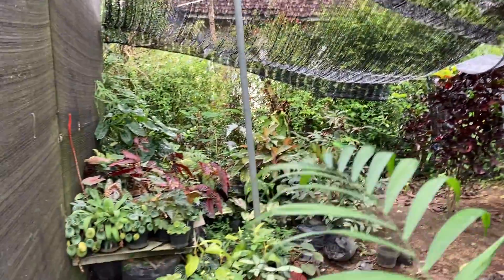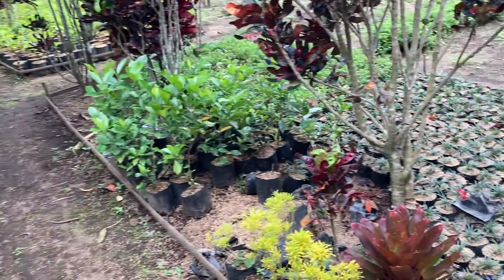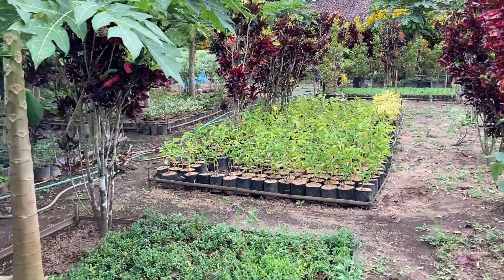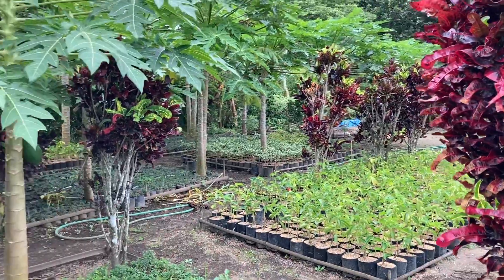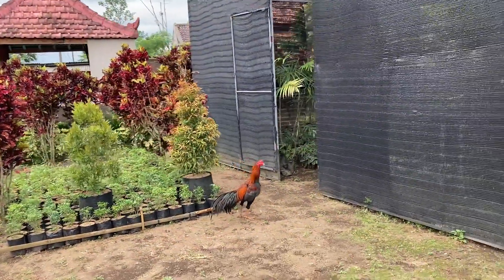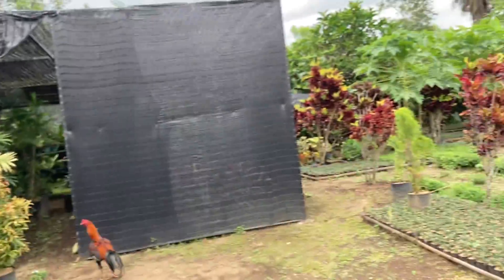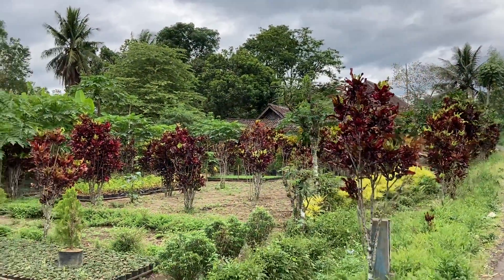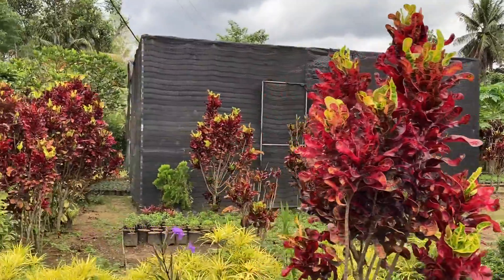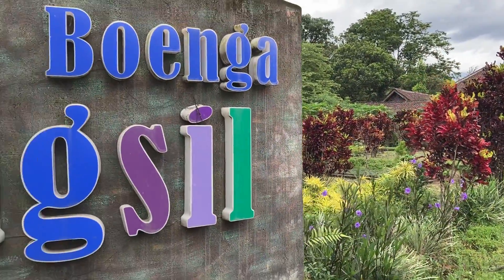Di sini banyak banget koleksi bunganya dan juga koleksi tanaman-tanaman buat di taman. Di sini juga melakukan pembibitan — bunga yang masih kecil-kecil ditaruh di dalam polybag, banyak banget. Ketika kita berada di sini, kita juga pasti diajarin sama penjualnya gimana caranya menanam dan merawat bunga dengan benar. Penduduknya ramah-ramah semua guys, jadi kalian gak usah takut atau malu misal cuma mau tanya gimana caranya merawat bunga. Pasti para penduduk sini dengan senang hati akan membantu kalian.